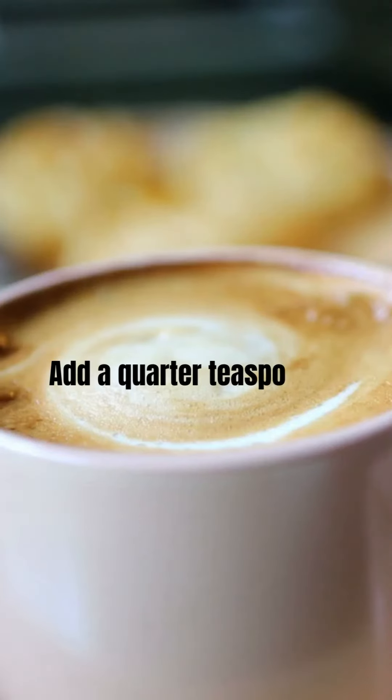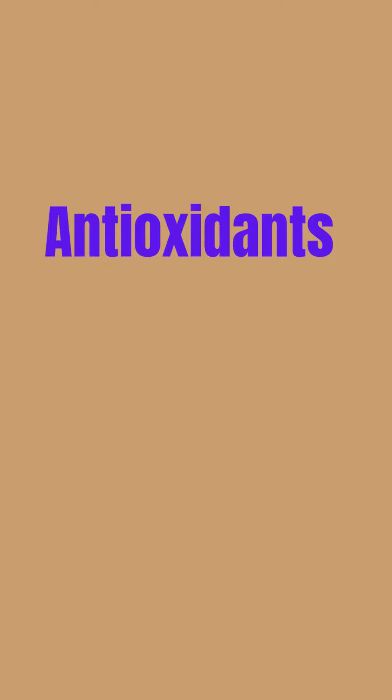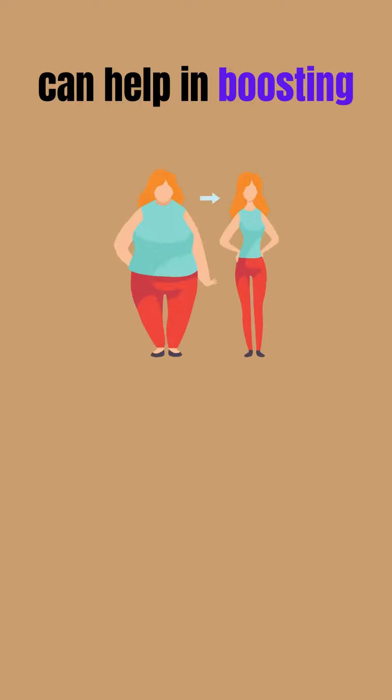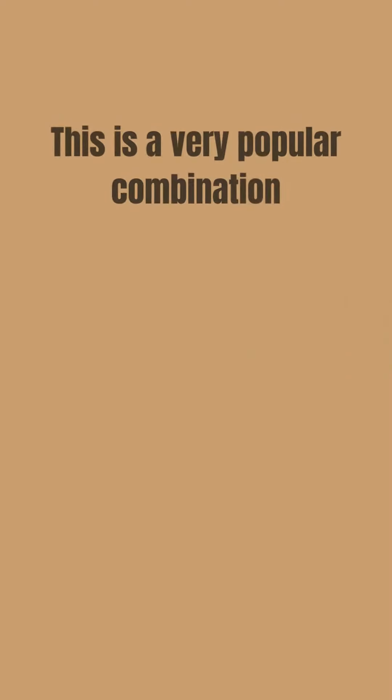Number one: cinnamon coffee. Add a quarter teaspoon of Ceylon cinnamon to your black coffee or espresso shot. Antioxidants in cinnamon can help in boosting the weight loss process by improving the metabolic rate.